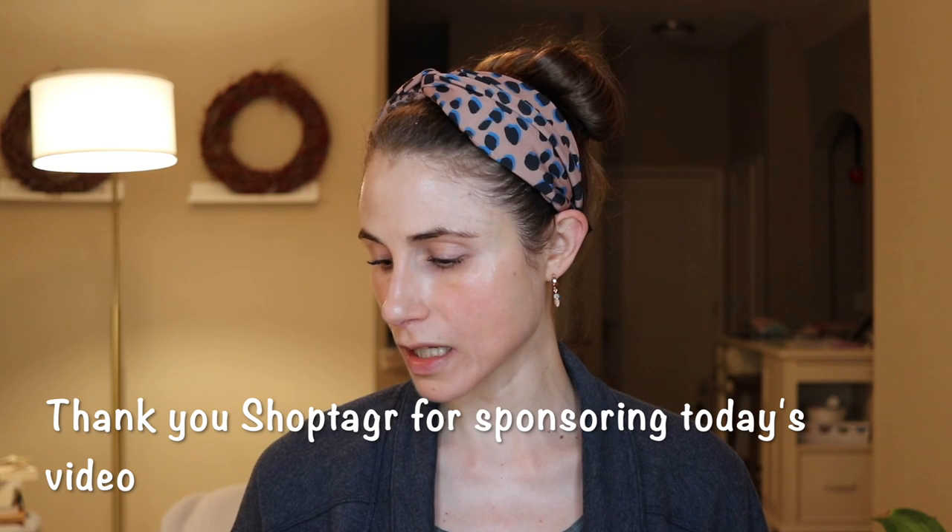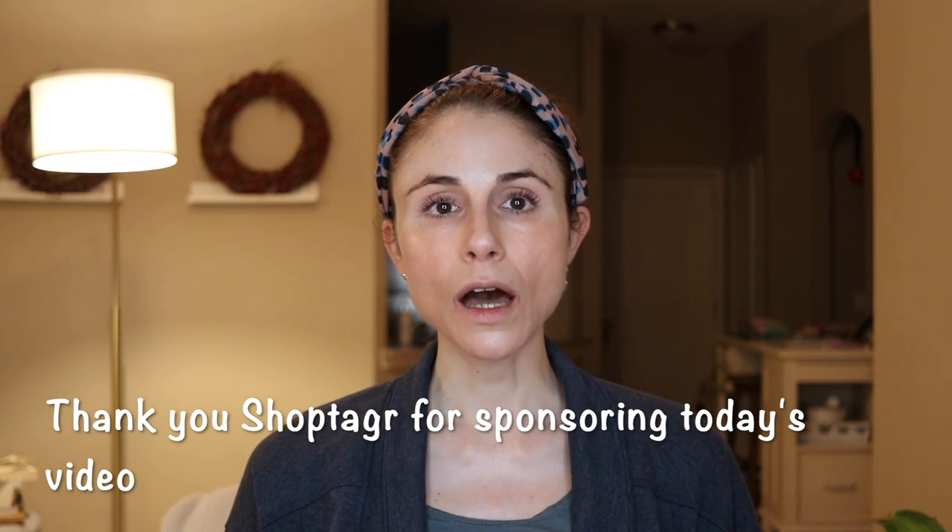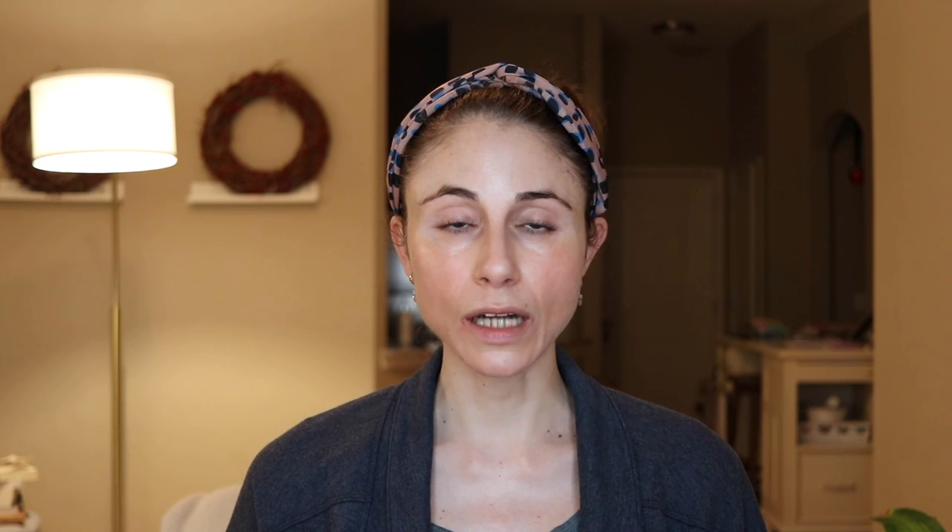Everything I'm recommending in today's video is stuff you can get at the drugstore — it's pretty affordable. And if you're like me, you're always looking out for a great deal. One thing that has really been helping me a lot, especially in terms of keeping track of coupons and deals, is this browser extension called ShopTagger. Today's video is in partnership with ShopTagger.